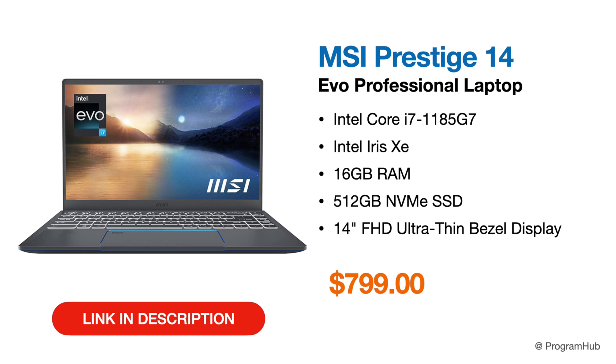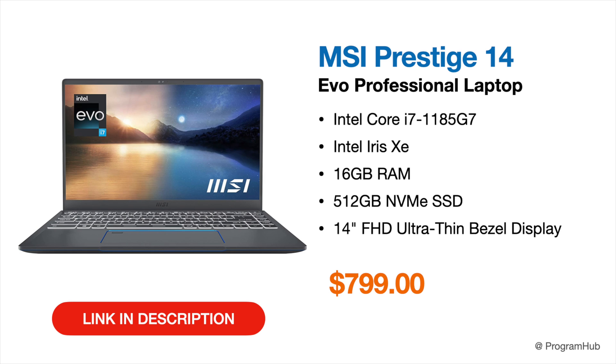Another recommended laptop for 2D modeling is the MSI Prestige 14. It comes with an 11th-gen Core i5 processor, Intel Iris Xe graphics, 16 GB of RAM, and 512 GB NVMe SSD. With 16 GB of RAM, this is a highly recommended laptop for 2D modeling. You can do some 3D modeling on it, though it's not as well-suited for that as laptops with a dedicated GPU.